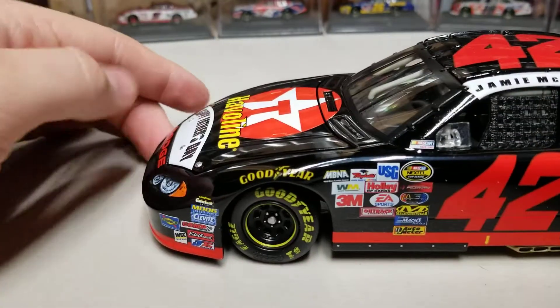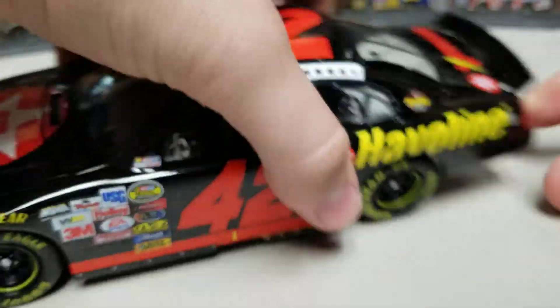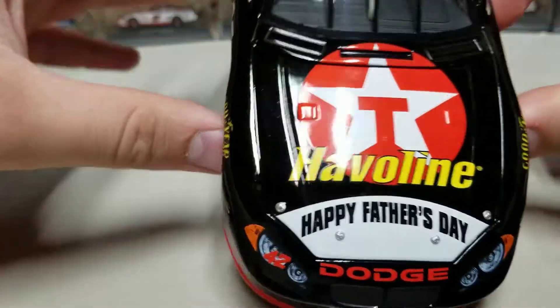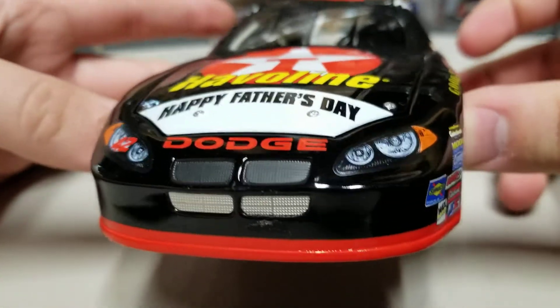So what they did with these cars is they had — I believe we've already looked at the Michael Waltrip and the Dale Jr. ones — but they basically take a standard paint scheme, and then they add Jamie McMurray in bright white on one side, and on the other side they add his dad's name, Jim McMurray. And then you've got Happy Father's Day on the hood, you've got the Javelin logo, you can see the red valence down around the bottom — I always really like that.